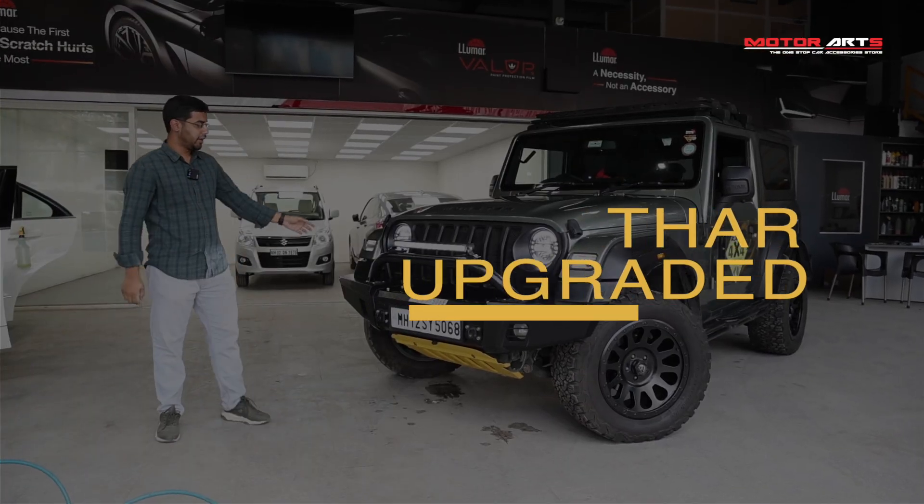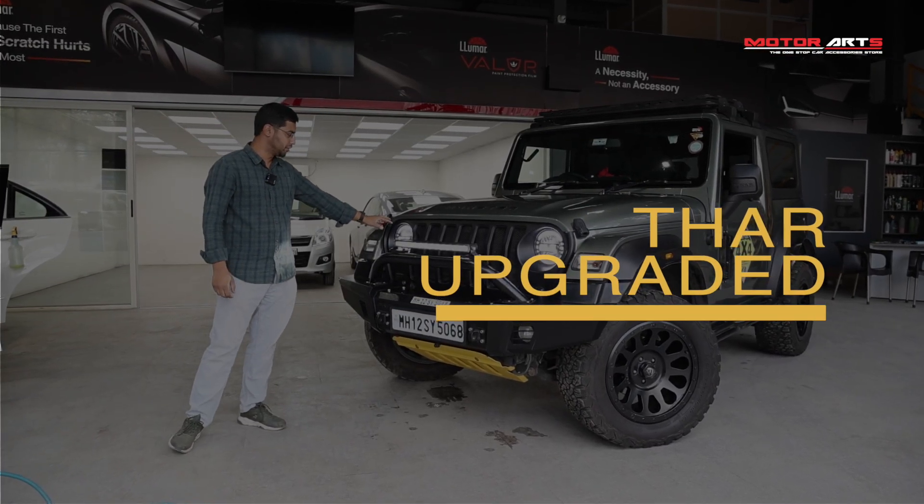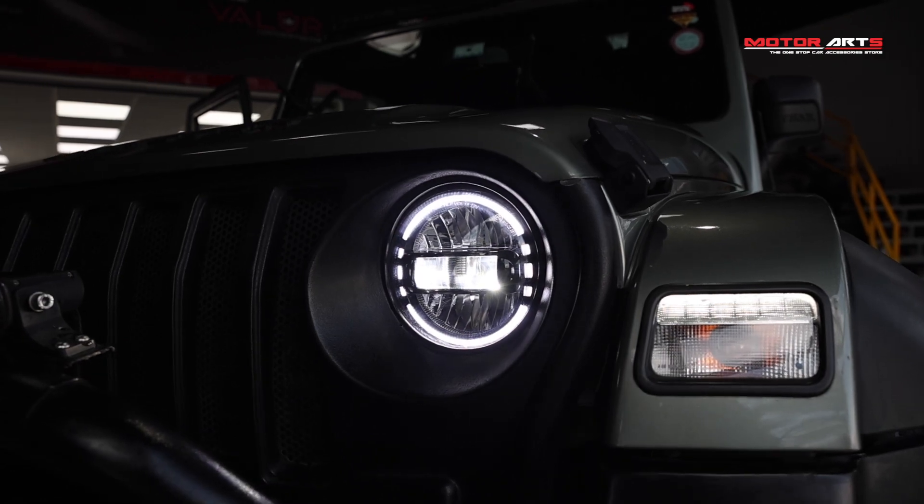Today we have a THAR 4x4 which has LED lights in aftermarket fitments, which is G-Wagon style.